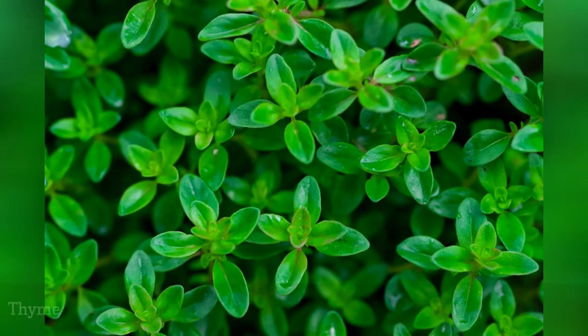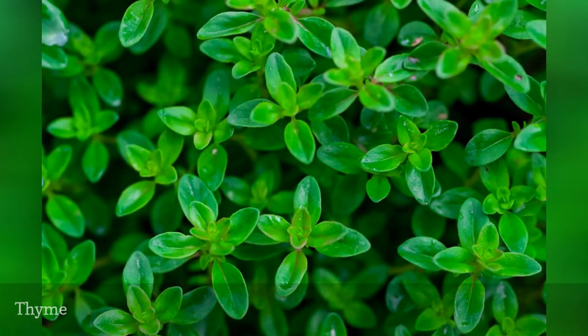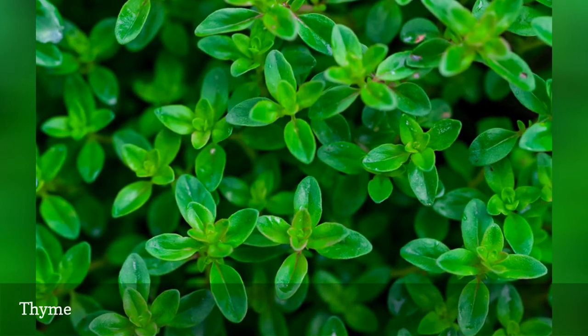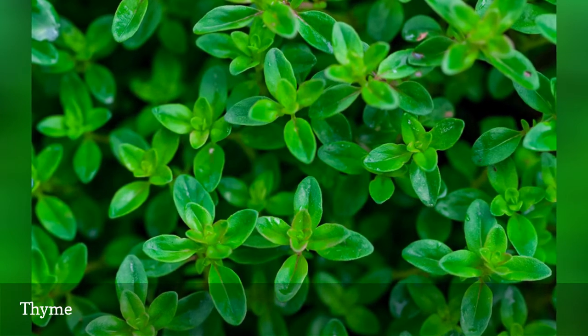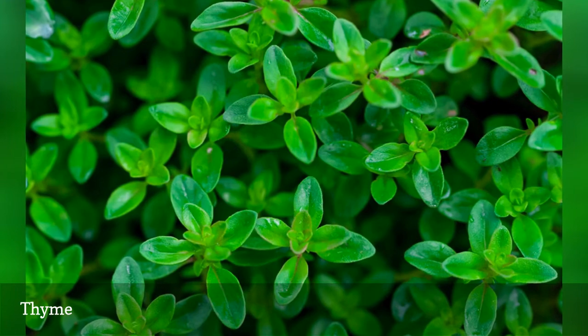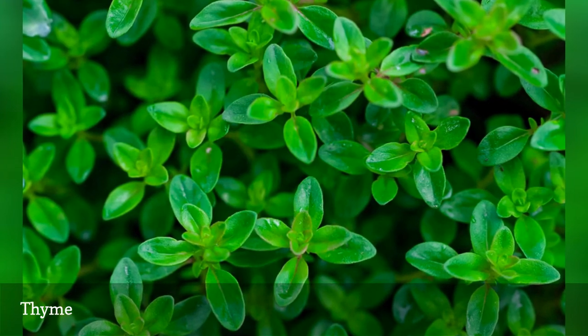All the thymes are richly aromatic. There's nothing like walking on a carpet of creeping thyme. For a bonus, try growing one of the scented thymes, like lemon or lavender thyme. If you can bear to part with some sprigs, thyme makes an unexpected addition to an otherwise unscented bouquet.